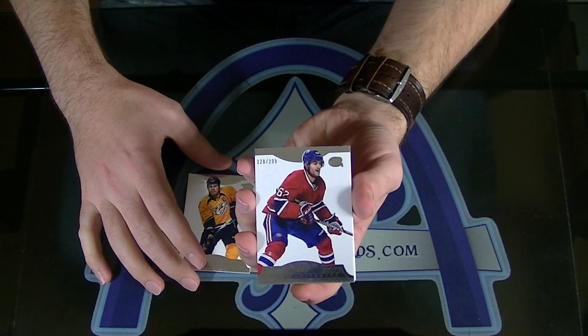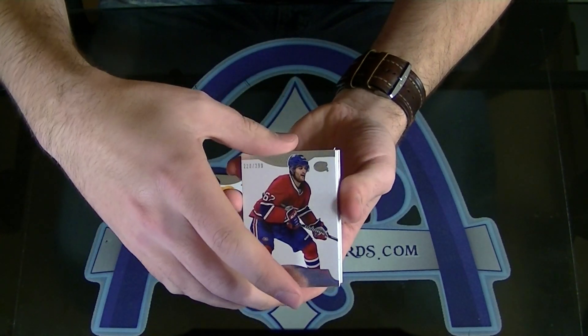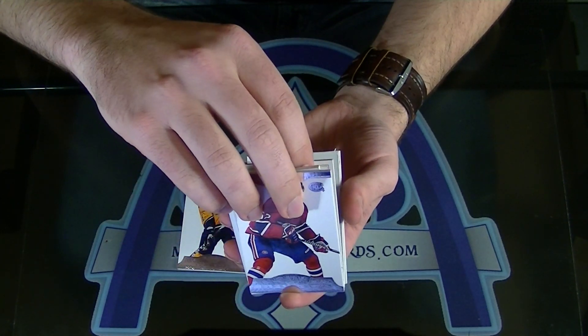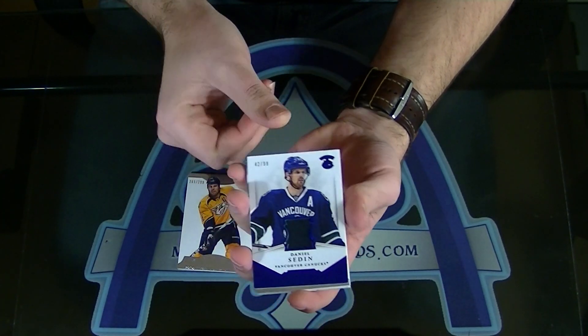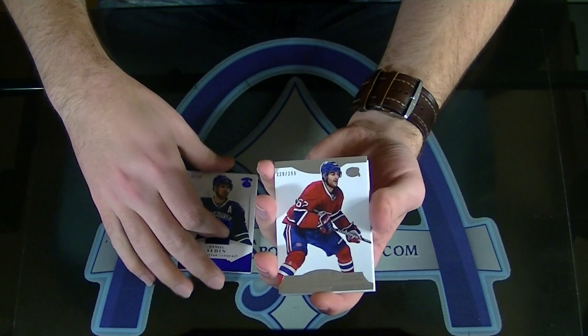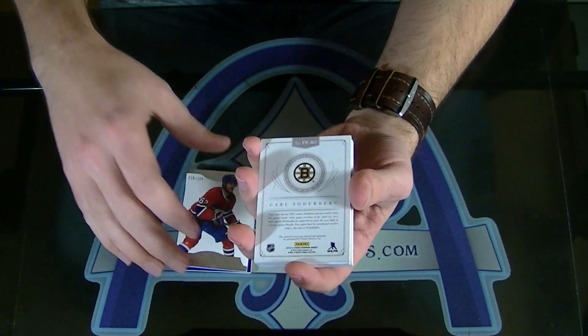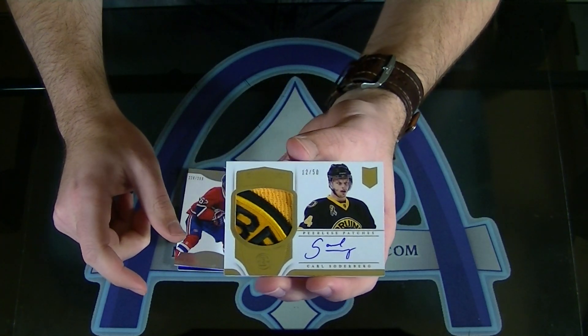Max Patch already, to $299. I don't even know what to show. Let me get this little skinny guy out of here. Daniel Sedin to $99. How sick is it going to be? Carl Soderberg, Peerless Patch.